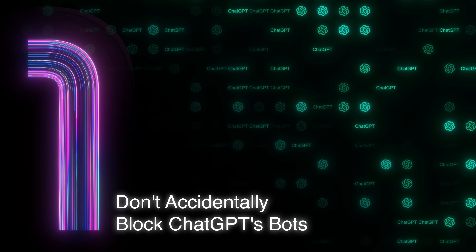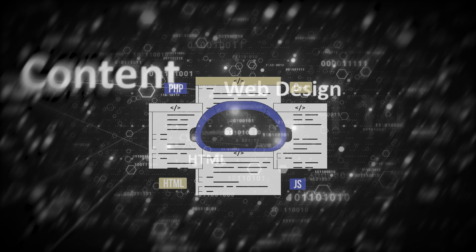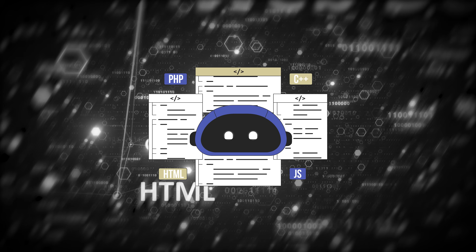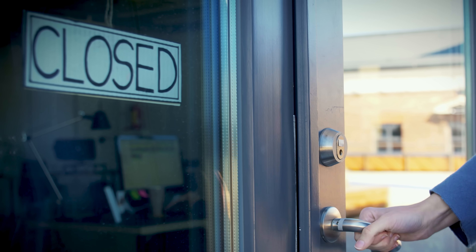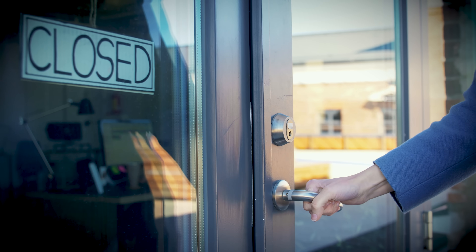First, don't accidentally block ChatGPT's bots. Think of ChatGPT like Google — it sends out bots, little crawlers that scan the internet for information. If those bots can't reach your site, it's like having a store with locked doors. Check your robots.txt file and make sure you aren't blocking ChatGPTbot and OAI-SearchBot — these are the two main ones ChatGPT uses.